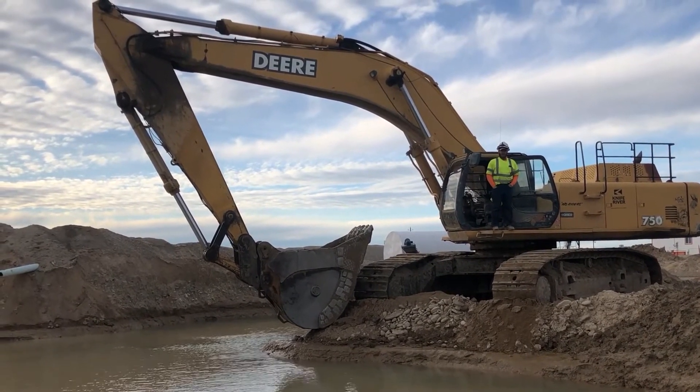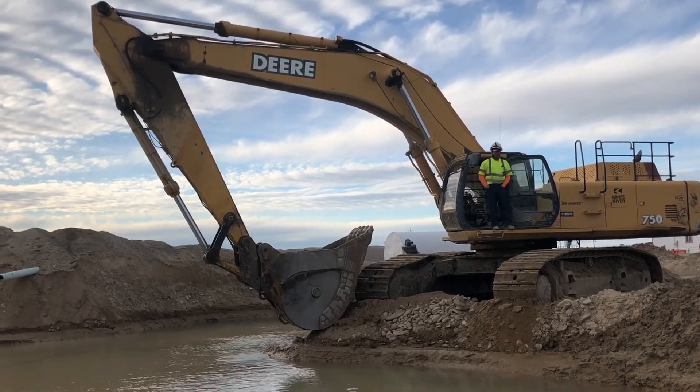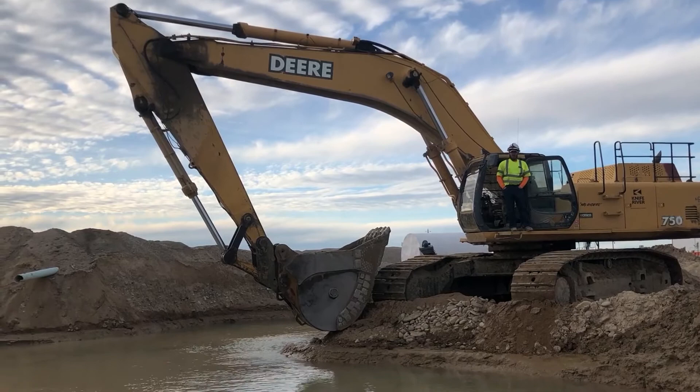We're losing a lot less water out of this pond when you dig it too. Before, we'd dig this pond and it'd be down eight feet.